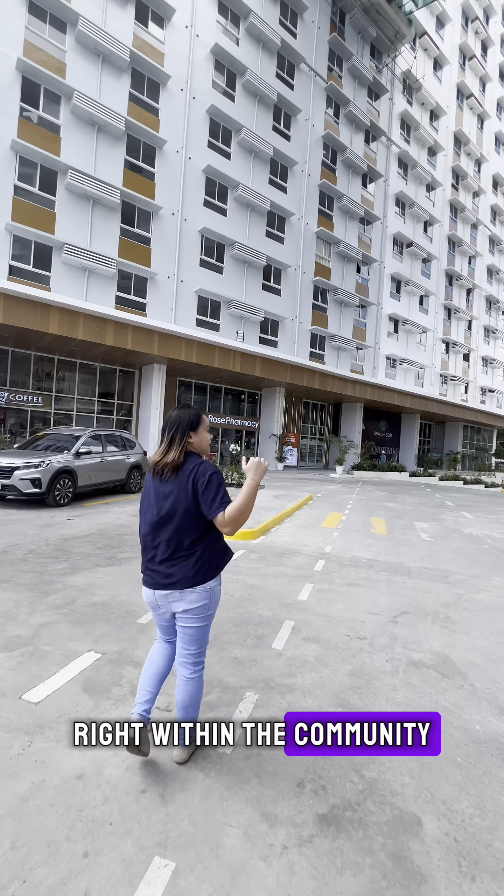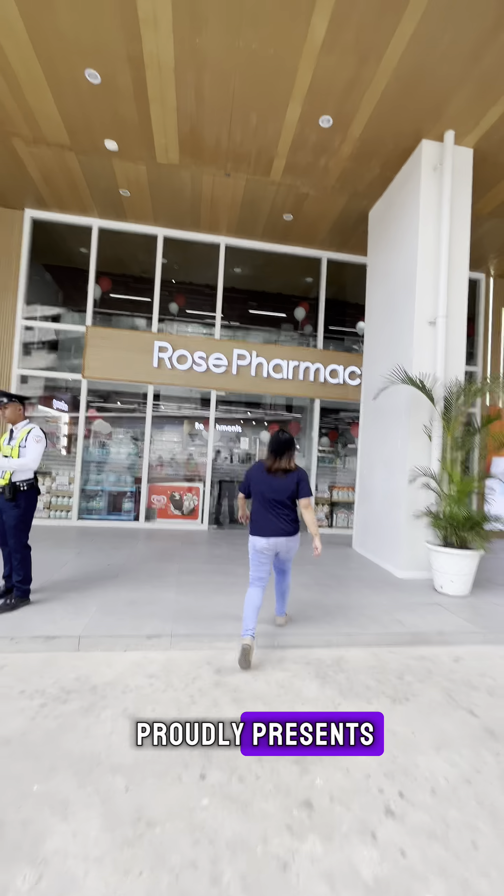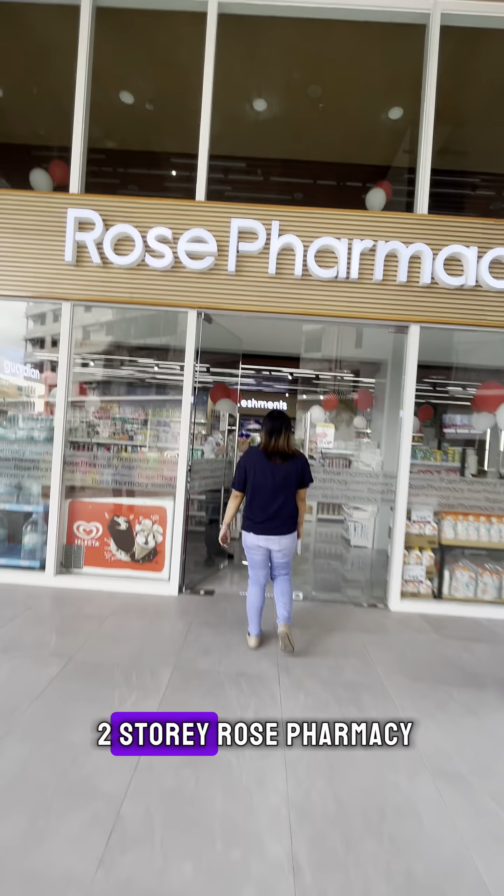Right within the community, Casa Mira Towers Guadalupe proudly presents the newly opened two-story Rose Pharmacy to cater to all your healthcare needs. With a commitment to ensuring your wellness is a top priority, we've brought quality healthcare closer to your home.